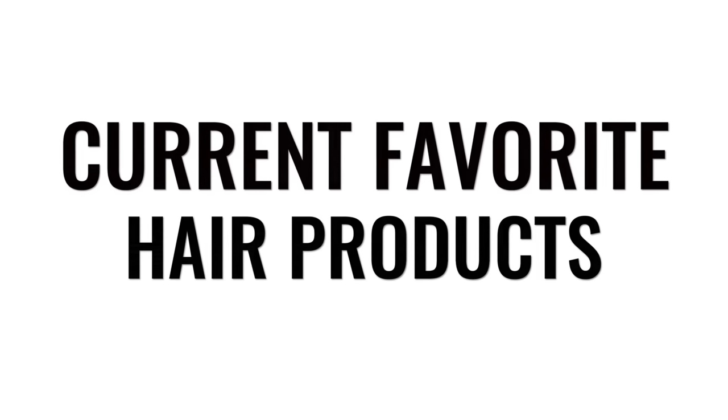What better time to film a hair video than when you're having a terrible hair day? Hey guys, so today I'm gonna be showing you some of my favourite hair products. As always, everything is vegan and cruelty free.